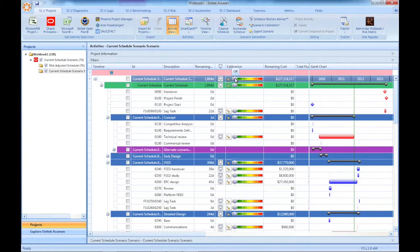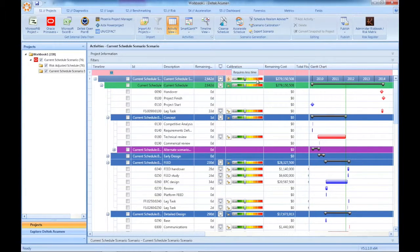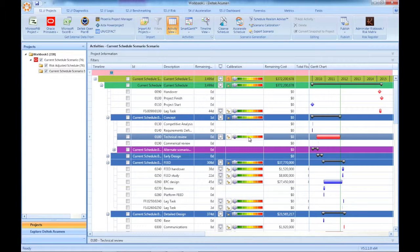In concert with the rules-based optimization, or separately, we can recalibrate durations in certain areas of the project using these sliders. This allows us to take into account technical complexity that's either higher or lower than expected, or areas where you may have more or fewer resources than originally planned. If areas of the schedule need to slow down, you can do that here, too.